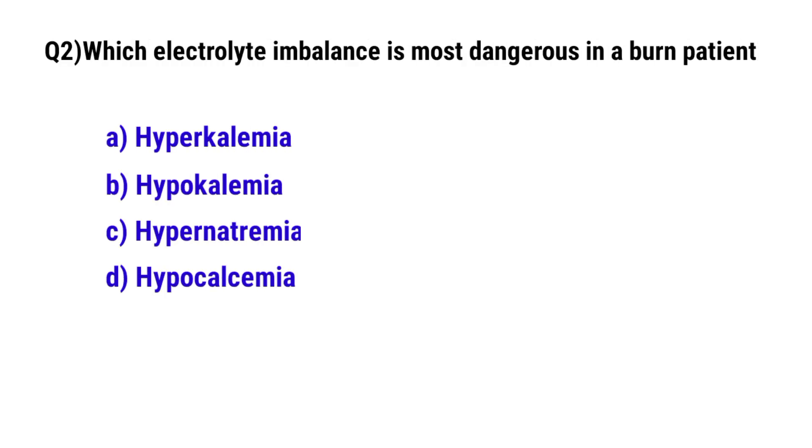Question No. 2: Which electrolyte imbalance is most dangerous in a cardiac patient? The correct option is A: Hypokalemia.